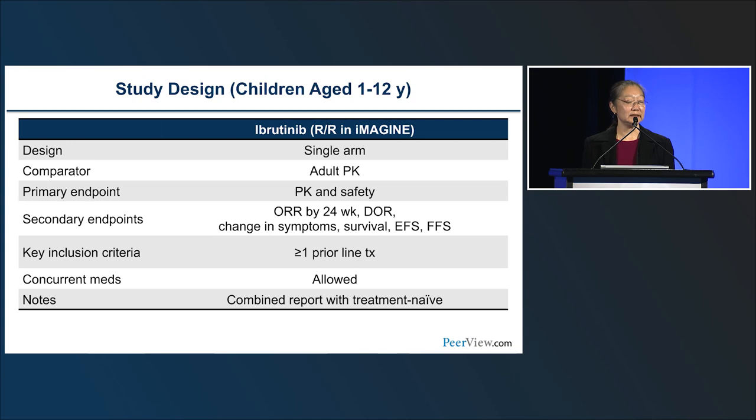The pediatric ibrutinib study enrolled patients ages one through twelve in a single-arm design; the primary endpoint was PK and safety compared to adult PK results, otherwise closely mirroring the adult ibrutinib study.